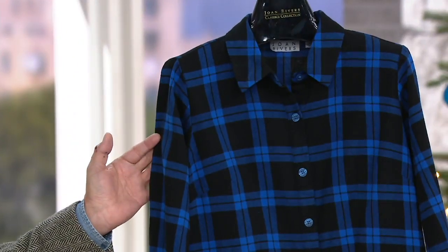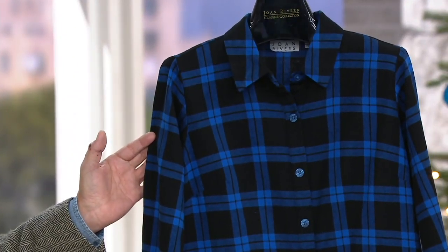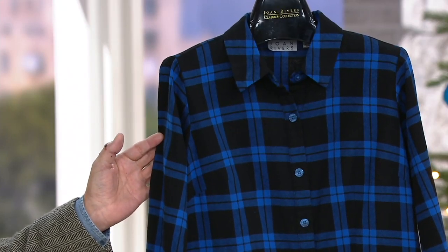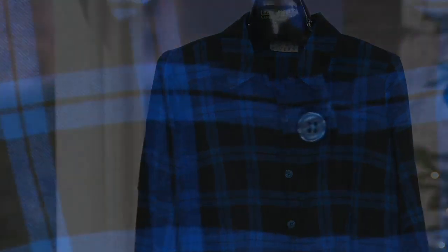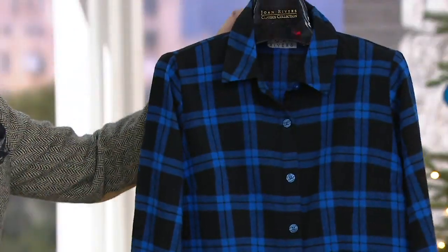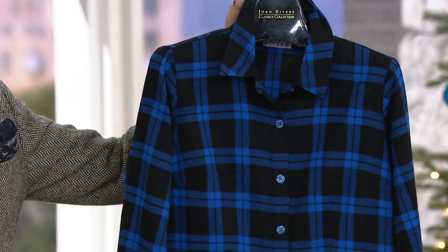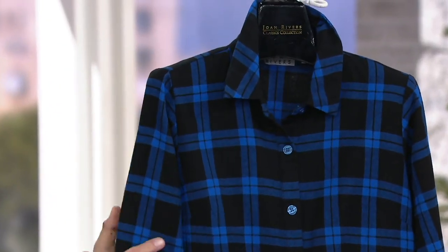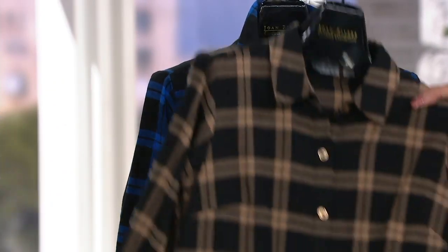Our final color choice in the plaid peplum shirt is cobalt blue and black. Isn't that gorgeous? It's a really vibrant blue — I was thinking of doing navy, but then decided to wake it up and give you that really almost shocking Yves Klein blue mixed with black. Such a pretty color. If you wear a lot of black, that's a great way to wake it up.